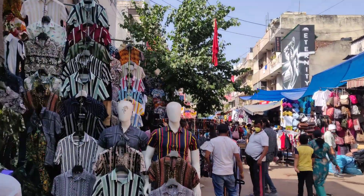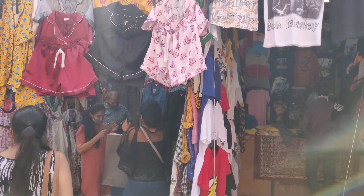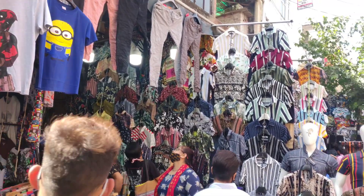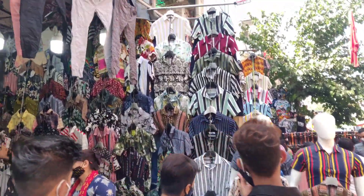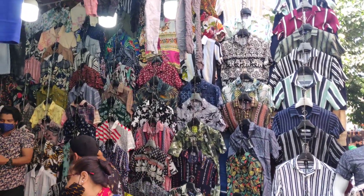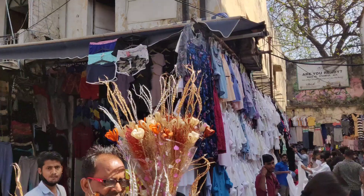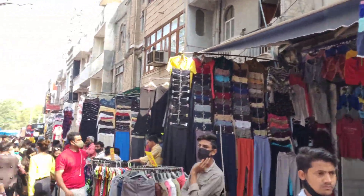In front of Bixi and nearby in India, there are also so many good shops next to the Bixi shop. If you go and visit the two shops there, you can definitely check them out.